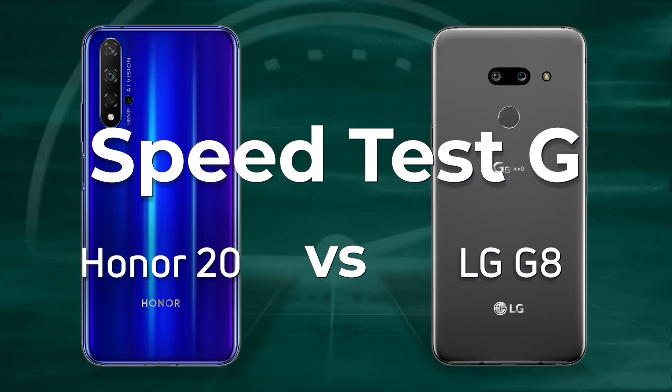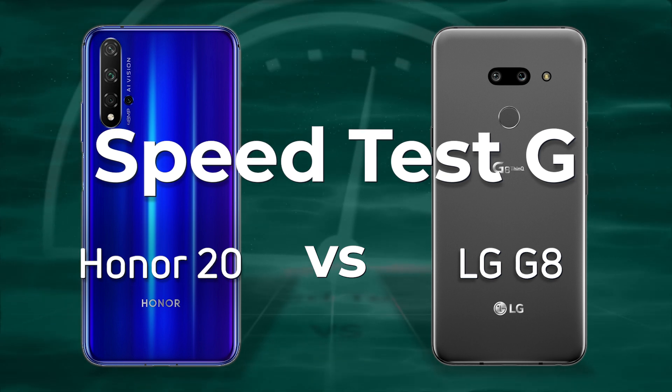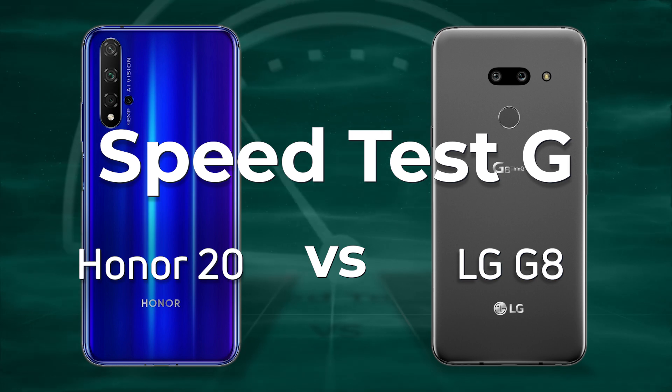The LG G8 has a Snapdragon 855, a headphone jack and a micro SD card slot. The Honor 20 has the Kirin 980, no headphone slot, no micro SD card slot.